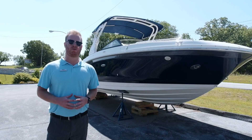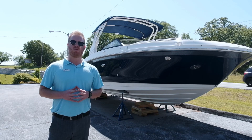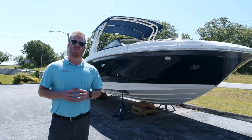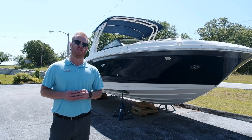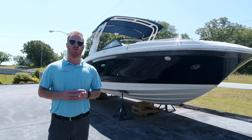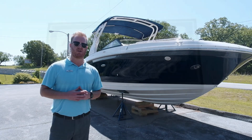Thanks for watching our walkthrough video on the 2019 Sea Ray SDX270. If you would like more information on this boat, you can give our office a phone call at 417-739-2500, or you can stop by our location here at Branson West. Thank you and have a great day.